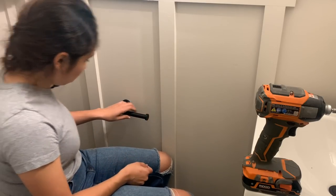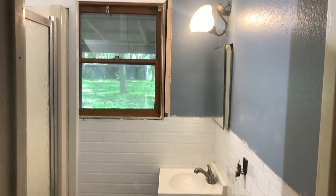With all of the smaller details in place, let's remember what this bathroom used to look like and what it looks like now.